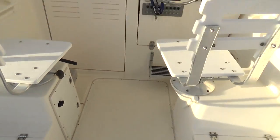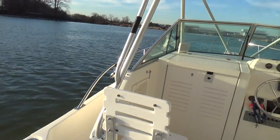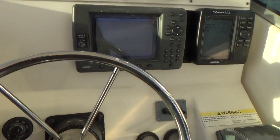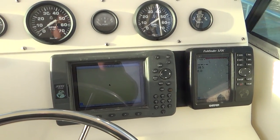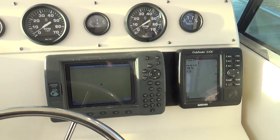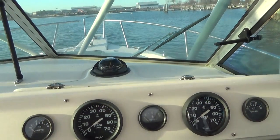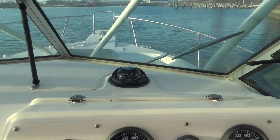You also have the ladder back seats. The boat has a Garmin GPS 2006C and a Garmin Color 320C fish finder, along with standard gauge instrumentation with a Ritchie Compass.